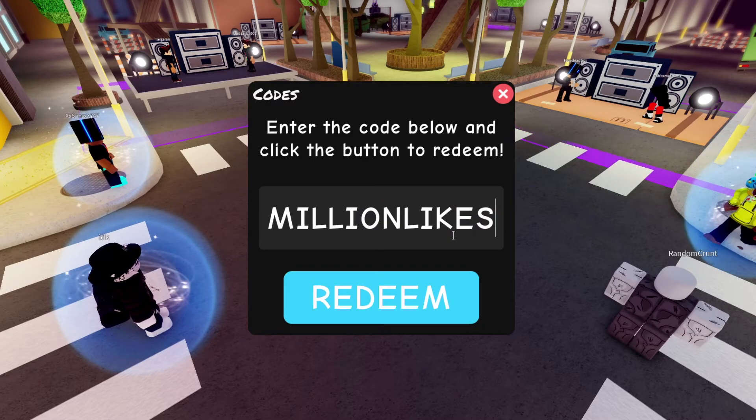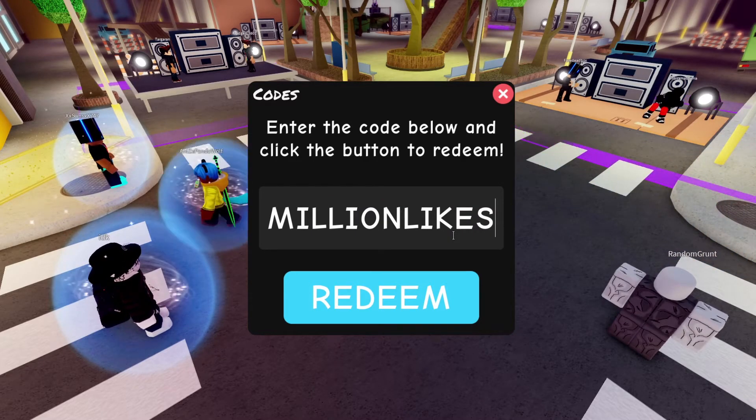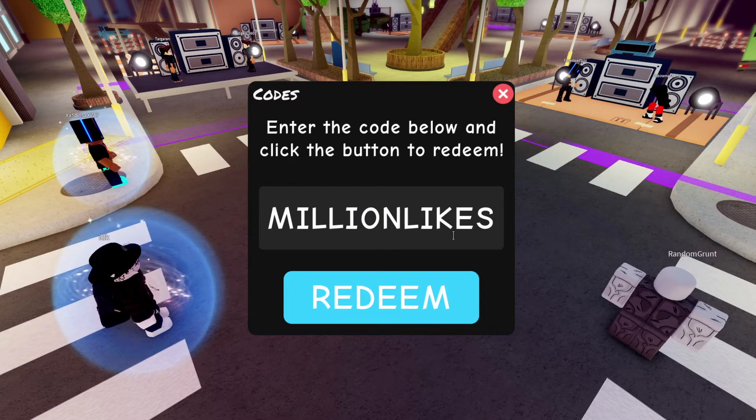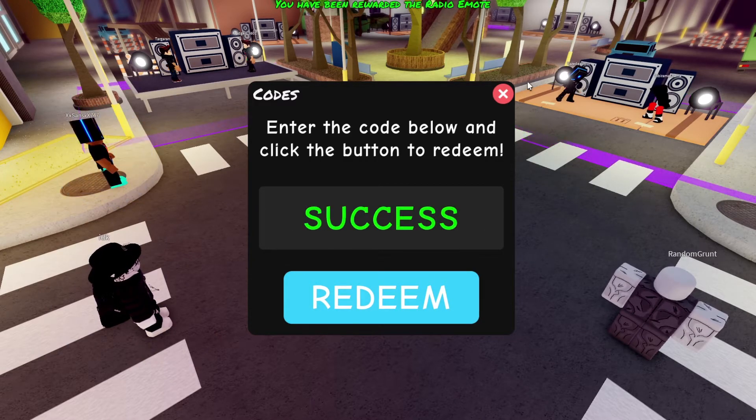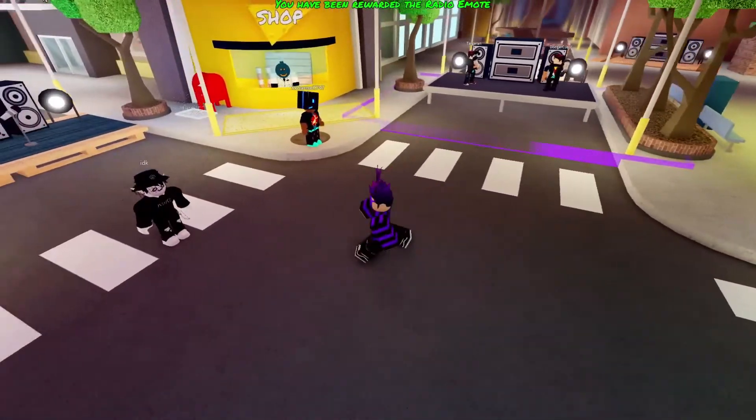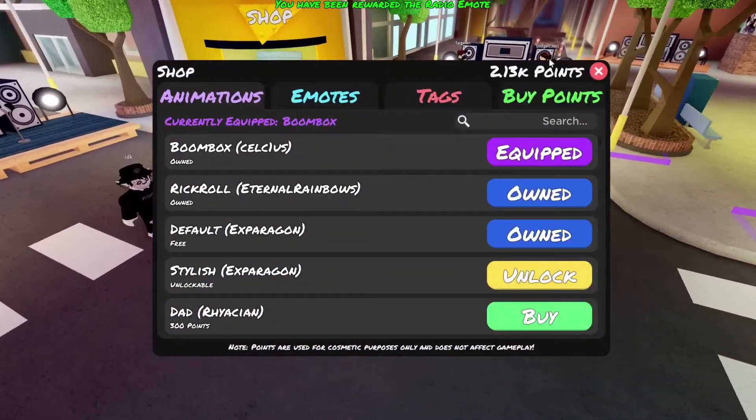The last one — and this is actually the new code for Funky Friday — here you go, it is 'millionlikes', and that should go ahead and give you a radio emote. Simple as that.